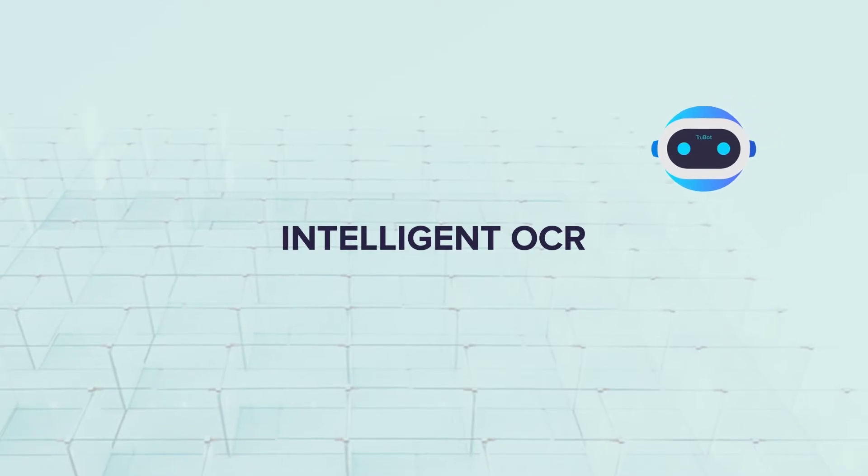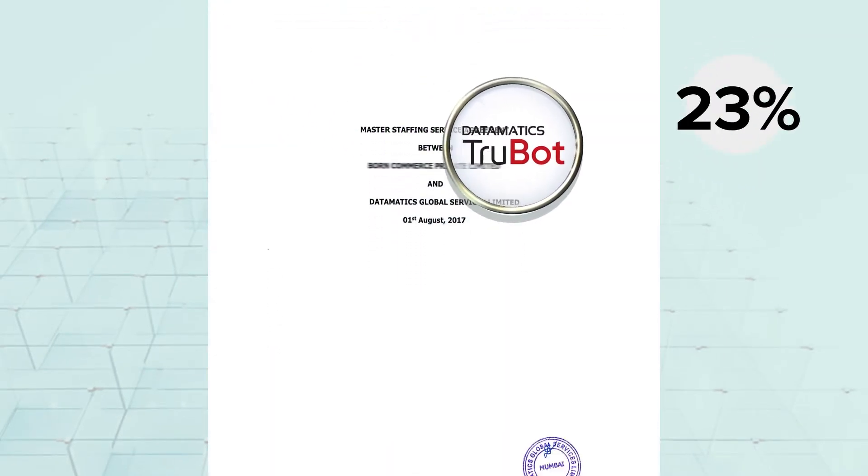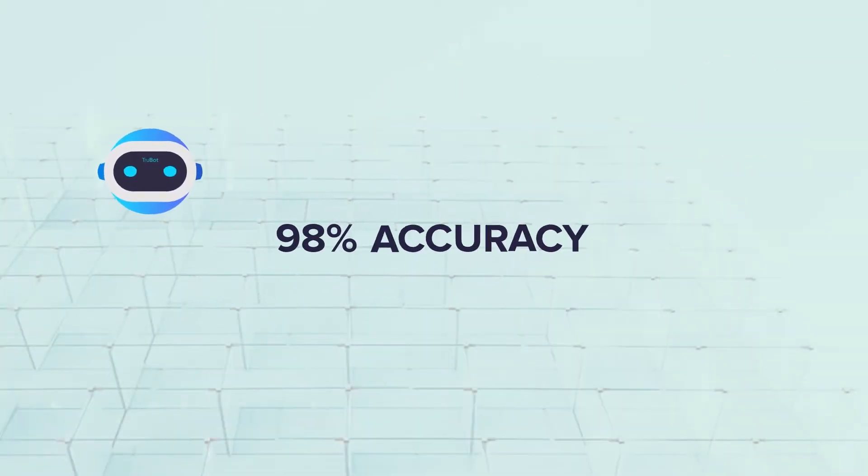Its in-built intelligent OCR gives TrueBot a sharp eye that can swiftly scan documents to identify and validate data with 98% accuracy.